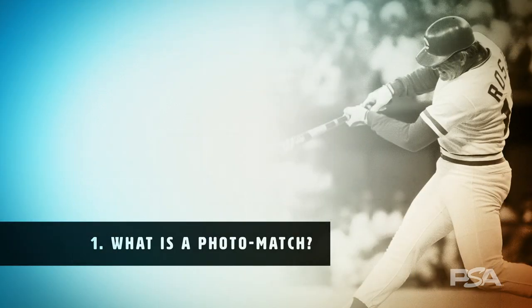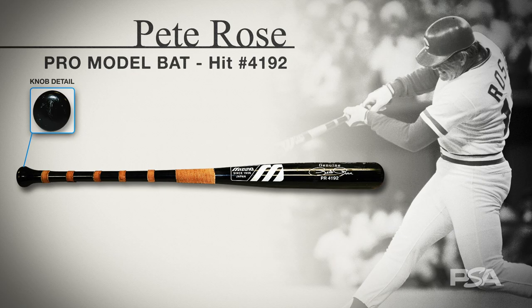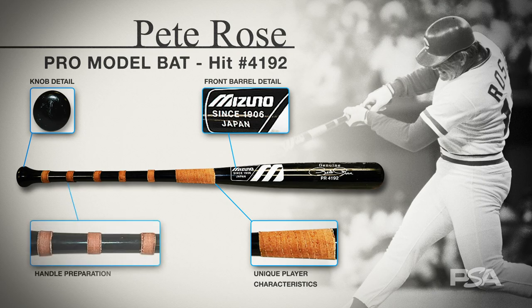Number one: what is a photo match? A legitimate photo match is a definitive match of an image or video footage to a specific collectible. It is not merely a style or model match, but instead an exact match to that item. No gray area should be present when it comes to a photo matched item — it either is the same item or it isn't.